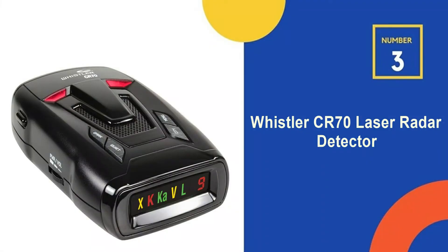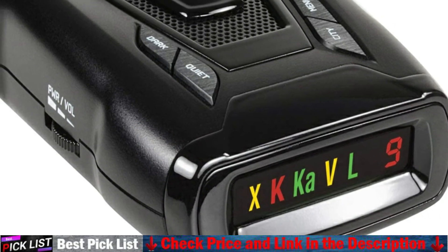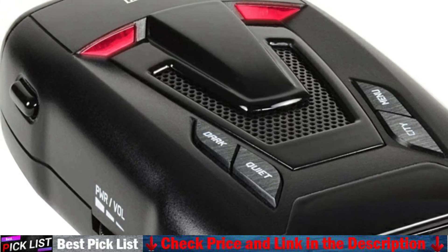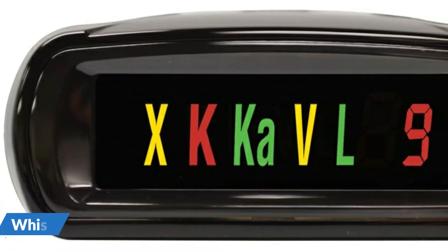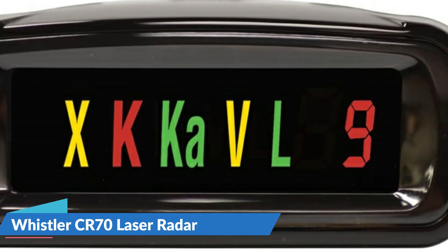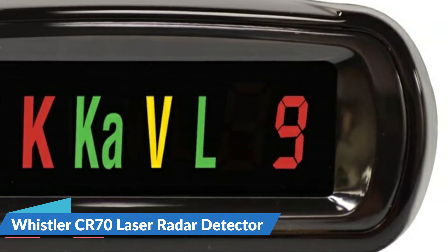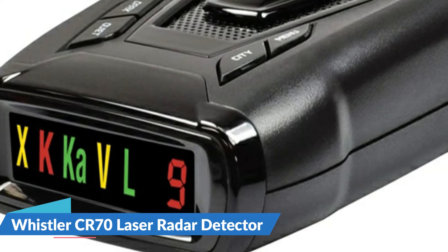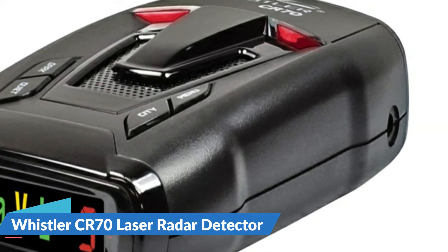Number three on our list is the Whistler CR70 Laser Radar Detector. The Whistler CR series laser radar detectors are high-performance, professional-grade dash models which detect all new lasers used in North America. Each CR series model detects X-band, K-band, Super Wideband KA, and laser protection — the only four bands used for speed measurement. They also feature POP mode detection, an advanced speed detection capability that responds to brief bursts of radar. Equipped with 360-degree max coverage, it provides complete perimeter protection detecting signals from the front, sides, and rear. Traffic flow signal rejection helps eliminate alerts from radar-based traffic flow sensors, and it features three city modes — highway mode, city one, and city two — to reduce false alerts.